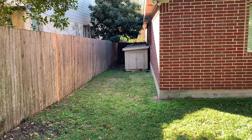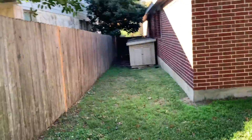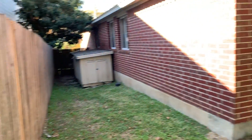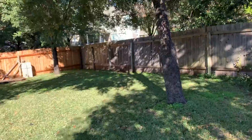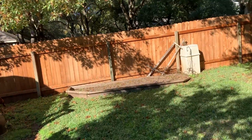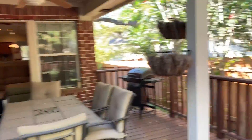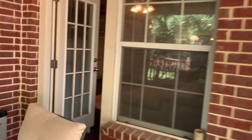Got a little dog house or storage structure there. Very quiet neighborhood. Come on back around and take a look at the bedrooms.